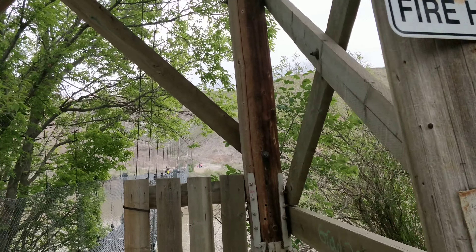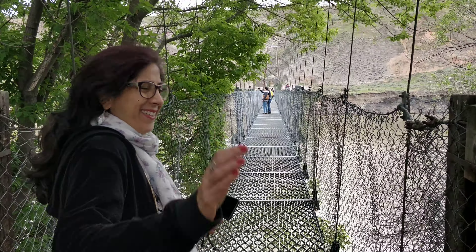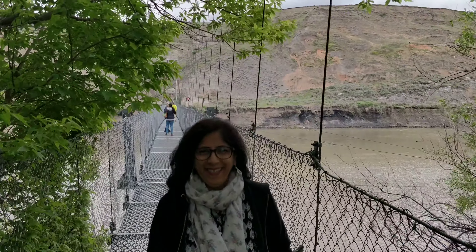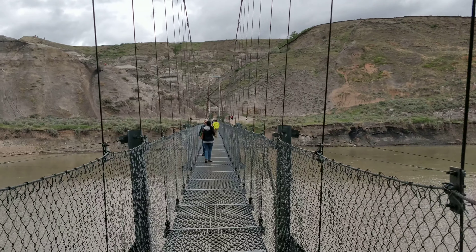Now we are heading toward the suspension bridge. Come this way — Neha is in front, she will first step onto the suspension bridge, ladies first. Keep your face on this side and move in the backward direction, that would look nice. Now you can see how long the suspension bridge is.